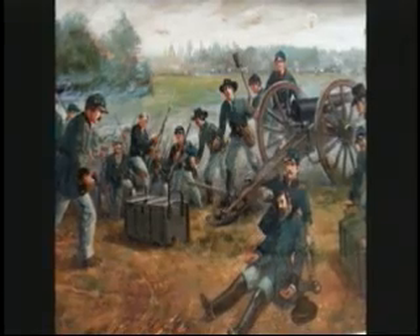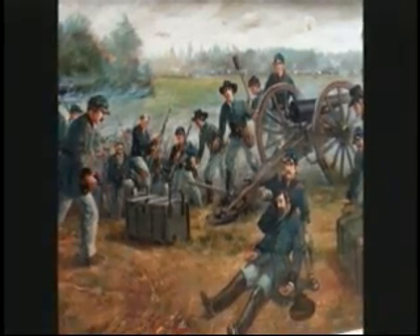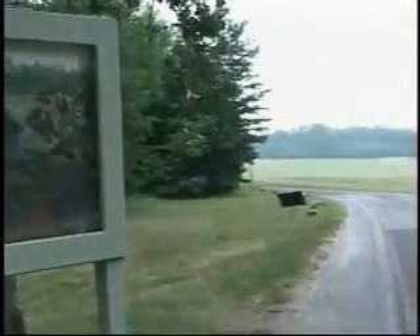Both armies race to Spotsylvania. The Confederates get there first and entrench. In this area, Union troops fight with the Confederates. It is here that Union General Sedgwick is killed.